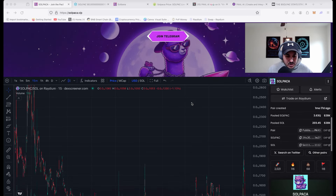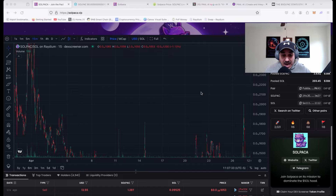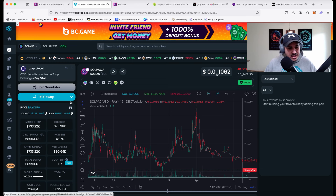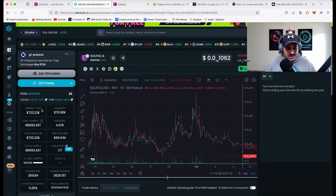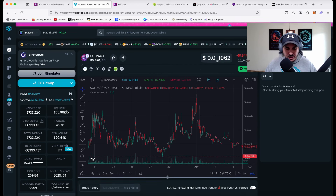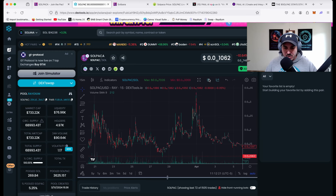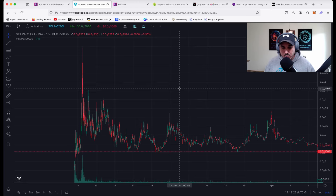Next we're going to hop on over to DexTools to check out the chart. Before we look at the chart itself, let's check out some of the numbers. We have a market cap of $733,000, liquidity just shy of $77,000, a holder count just shy of 5,000 — very solid — and a solid 24-hour volume of $90,000. Let's go ahead and expand this chart to get a really good view.